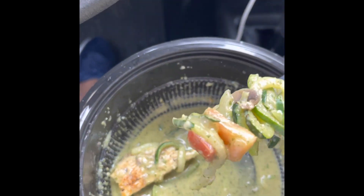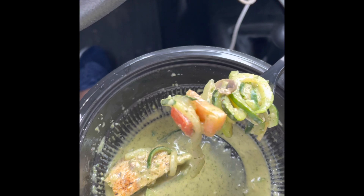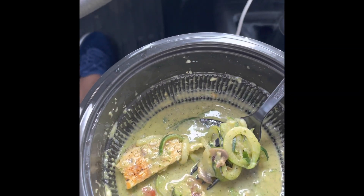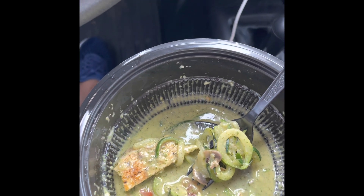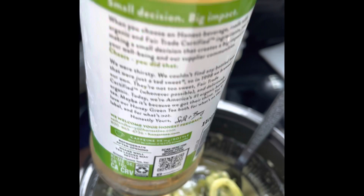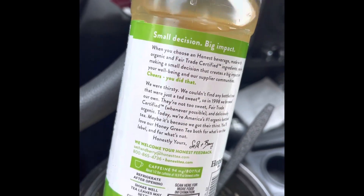As you can see, I'm almost done with this and I don't feel stuffed like I would with real pasta noodles or rice. This was very good, nice and filling. This juice right here is not very sweet and I love it — it's organic.